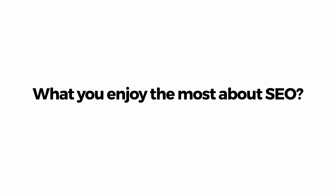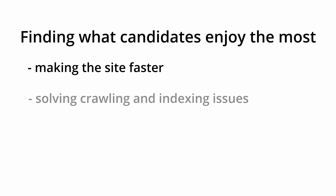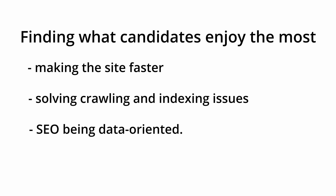Also ask about the part the candidate enjoys the most about SEO. This is an essential question for the candidate to show their passion for the role. Ideally, you are looking for a candidate that's into SEO for more than just the money. You should hopefully find that they enjoy the technical side the most, as this is a position for a technical SEO specialist after all. Some might enjoy making technical changes that make a site faster. Others may love solving technical problems that fix crawling and indexing issues. Others may love that SEO is data oriented.